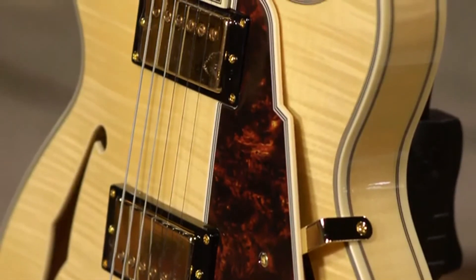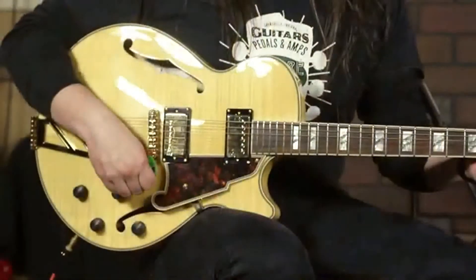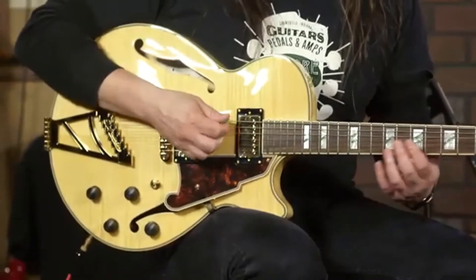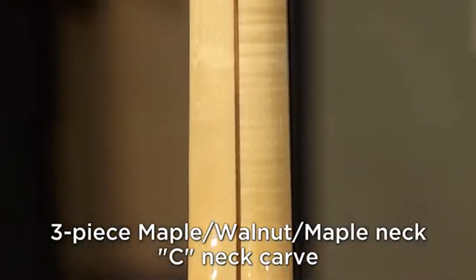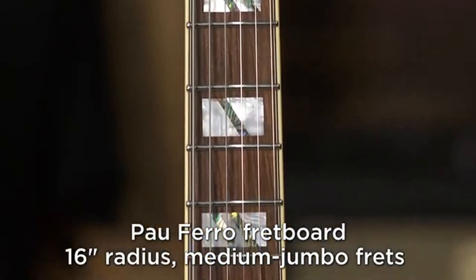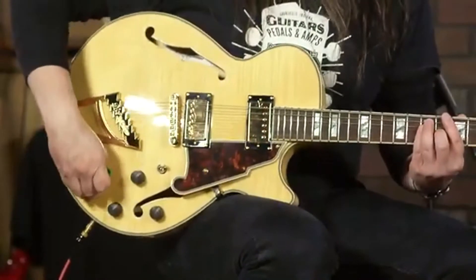Some of this instrumentation is familiar — you've got a three-way toggle switch and volume and tone controls. Here's the neck pickup. You can also coil tap that neck pickup.